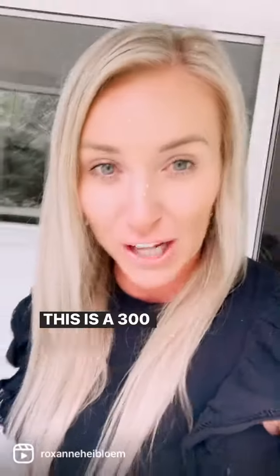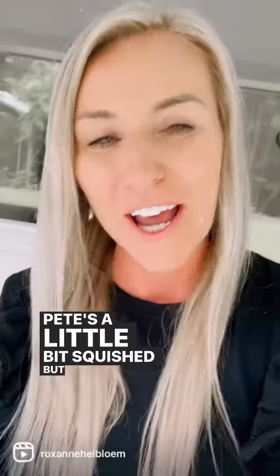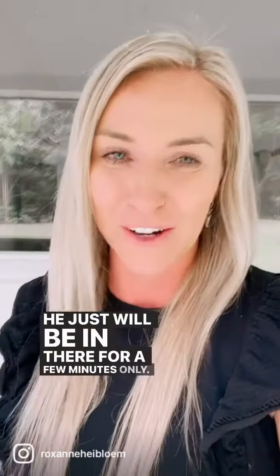Hey guys, so we bought a chest freezer yesterday to start doing ice baths daily. This is a 300 litre. I fit in it perfect. Pete's a little bit squished, but that's okay — he'll just be in there for a few minutes only.